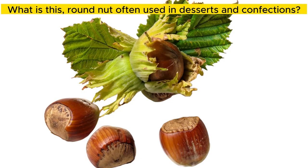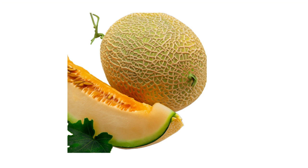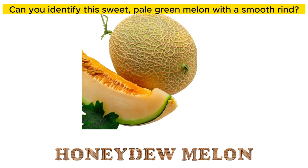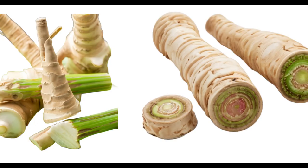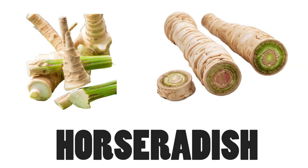What is this round nut often used in desserts and confections? Hazelnuts. Can you identify this sweet, pale green melon with a smooth rind? Yes, it is honeydew melon. What is this spicy root used to add kick to various dishes? Horseradish.